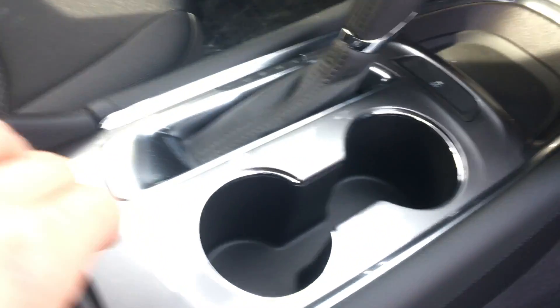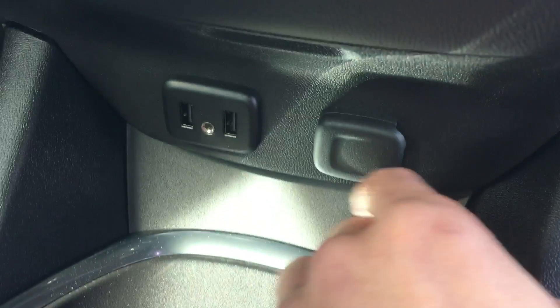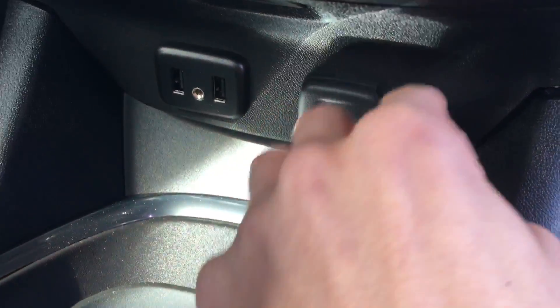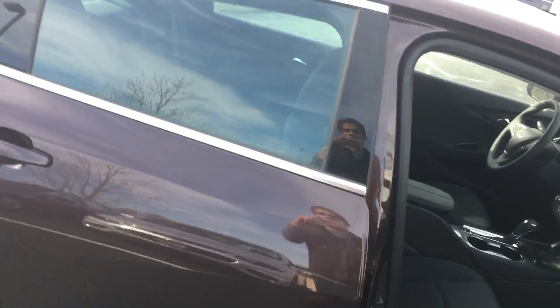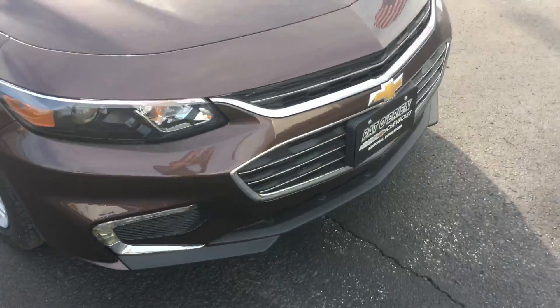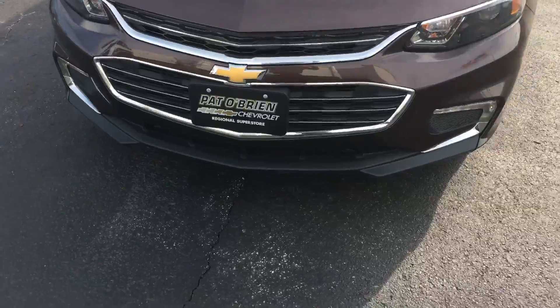Let's take a look on the dash right here — there's a little compartment right there as well. You got your AUX and USB input cords, and a charger input right there too. Very, very clean car, and it has LED lights as well.